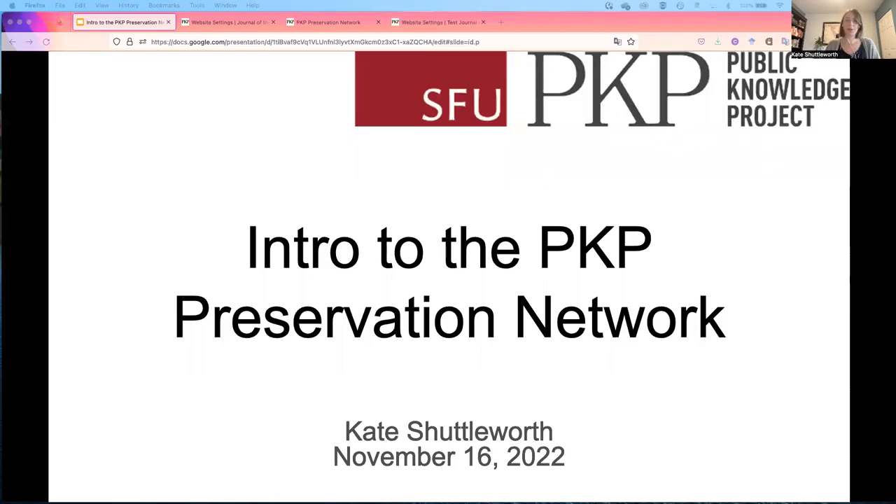Hello, I'm Kate Shuttleworth with the Public Knowledge Project. Welcome to this video on the PKP Preservation Network.